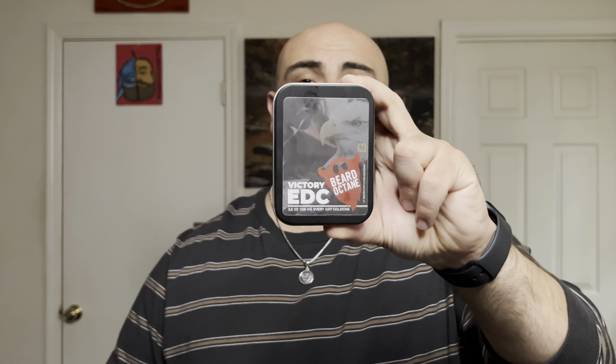The scent profile for Victory is going to be ginger, yuzu, labdanum, and fresh ozone. You're going to get that fresh air, a citrusy scent — it is sweet and this will last you a long time on your body. I put this on around seven o'clock in the morning and here we are at six o'clock in the afternoon and it still smells just like it did when I put it on. This is going to last you all day. Fair warning — if someone comes up to you and starts sniffing you, that is not my problem. I gave you fair warning that this stuff smells absolutely amazing.